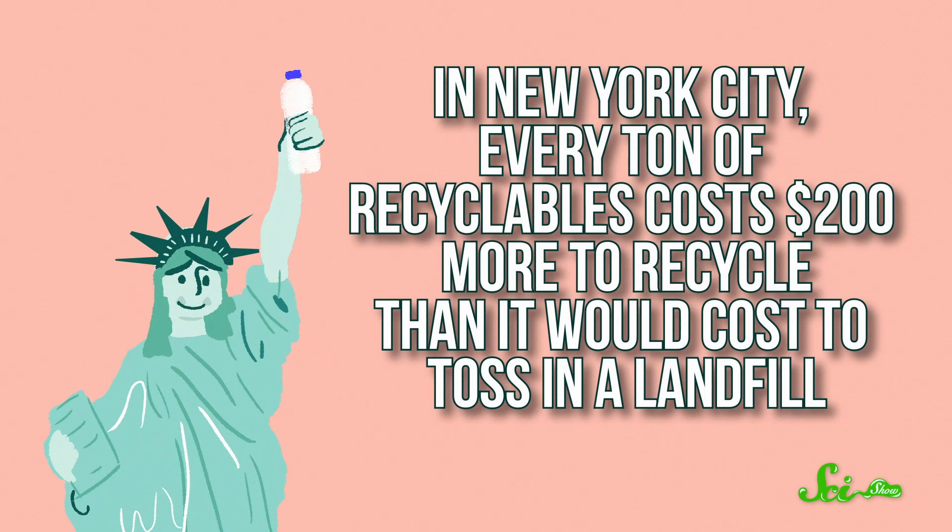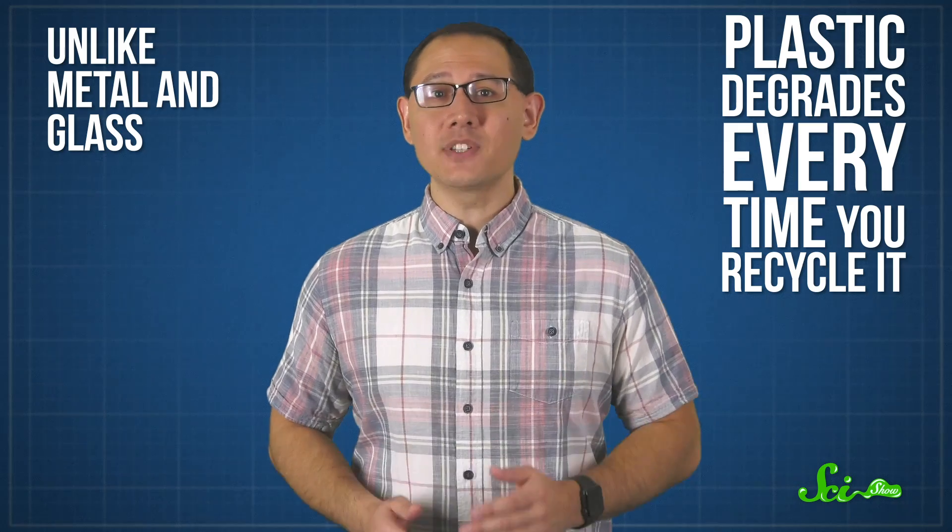For instance, in New York City, every ton of recyclables costs $200 more to recycle than it would cost to just toss in a landfill. But here's the thing: even if we invented a process that magically and flawlessly sorted and processed every kind of plastic, recycling would still be hard. That's because, unlike metal and glass, plastic degrades every time you recycle it.